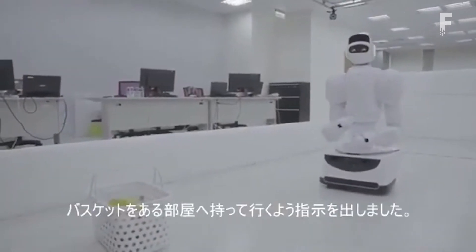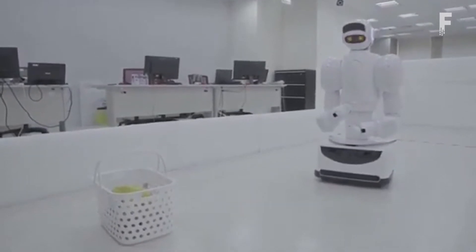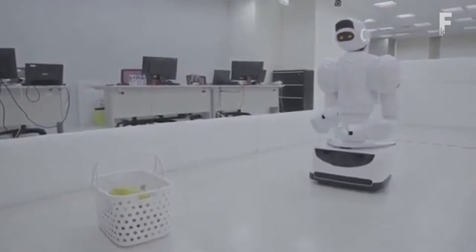If you lose your glasses, Aeolus could help you find them. Aeolus can recognize thousands of items and wander around your home, putting them back where they belong.